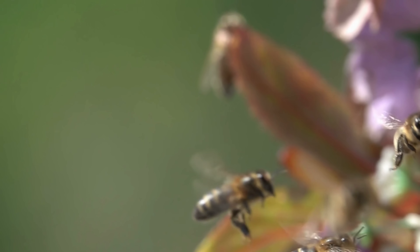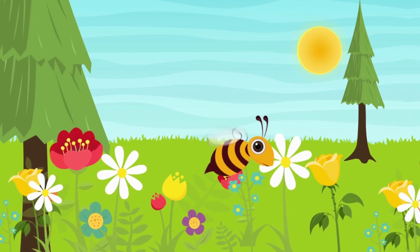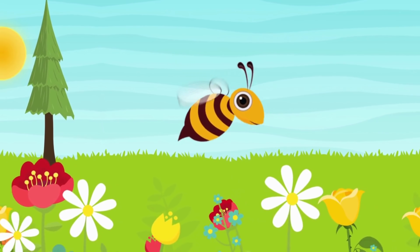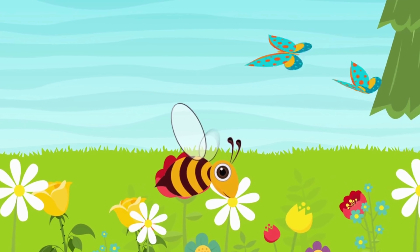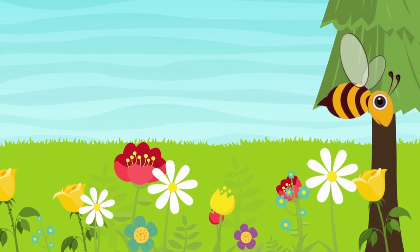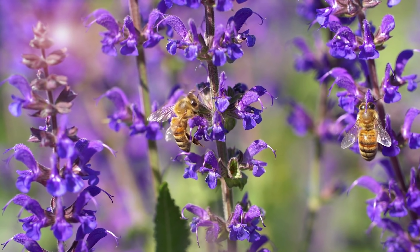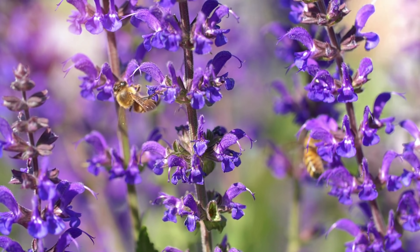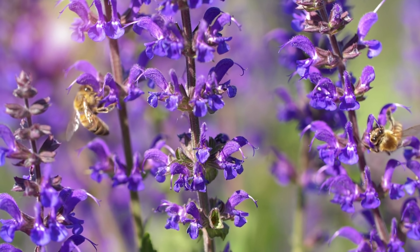They leave from their hives each and every day. To visit all the flowers, there's no time to play. They bring back nectar for the family. That's a bee, a honey bee. Bees are small but have a really big task. They pollinate the plants and it makes me glad, because they help to grow the foods we love to eat. That's a bee, a honey bee.